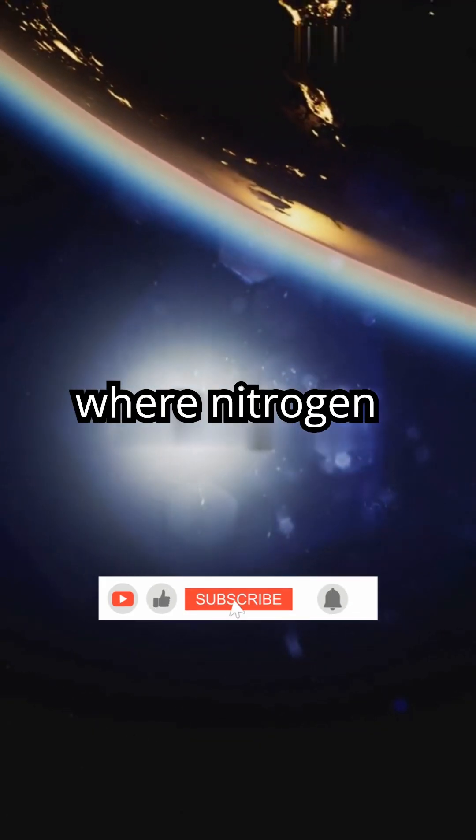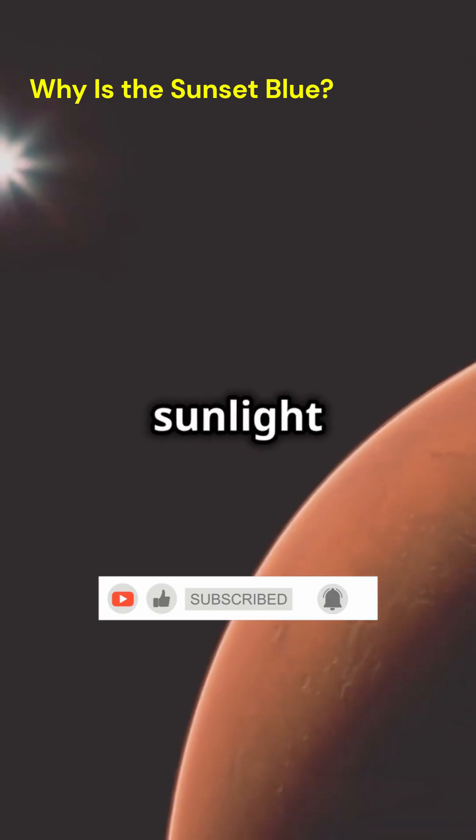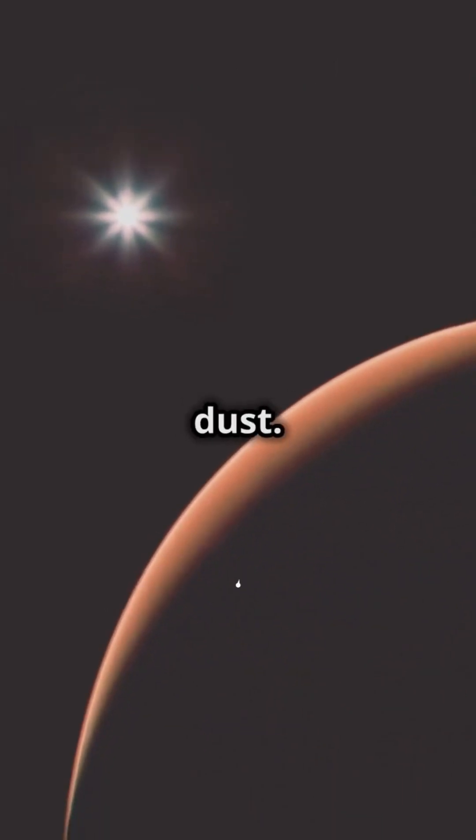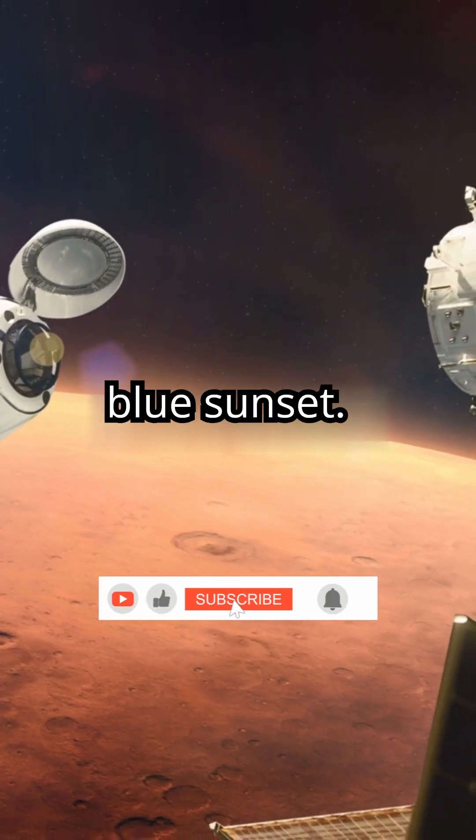Unlike Earth, where nitrogen and oxygen scatter blue light all around, when sunlight travels through Mars' thicker atmosphere at sunset, it encounters more dust. The result? A breathtaking blue sunset.